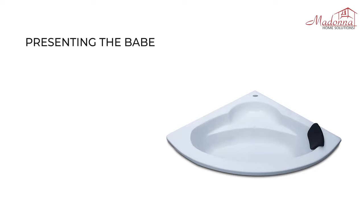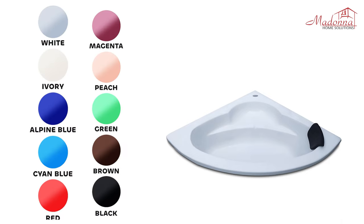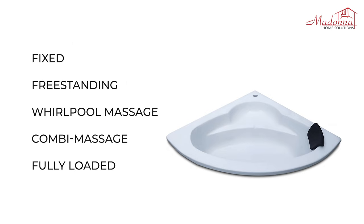Presenting the Babe Bathtub. It is 4 feet corner in size, and one of the most popular and smallest corner bathtubs in our entire collection. The Babe Bathtub comes in 10 different colors and is customized in 5 different variations.